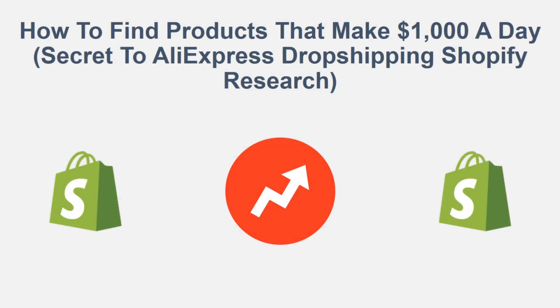Hey, what's up guys, it's online money 24 seven. And today we're going to be talking about how to find products that make a thousand dollars a day. This is the secret to AliExpress drop shipping with Shopify research. So without further ado guys, let's go ahead and jump into it.